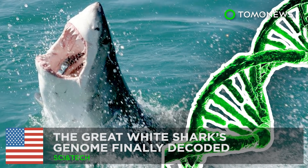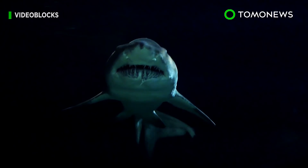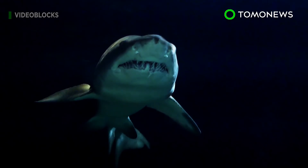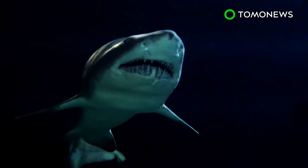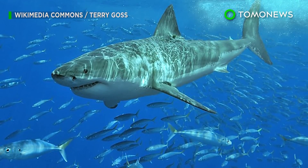The Great White Shark's Genome Finally Decoded. Great white sharks are known for their beady black eyes and sharp rows of teeth, but there's more to sharks than just their jaws. Turns out sharks are made of a pretty outstanding genome.